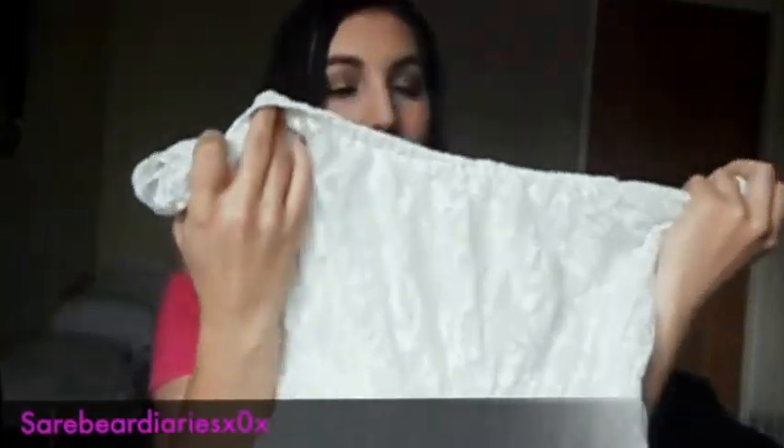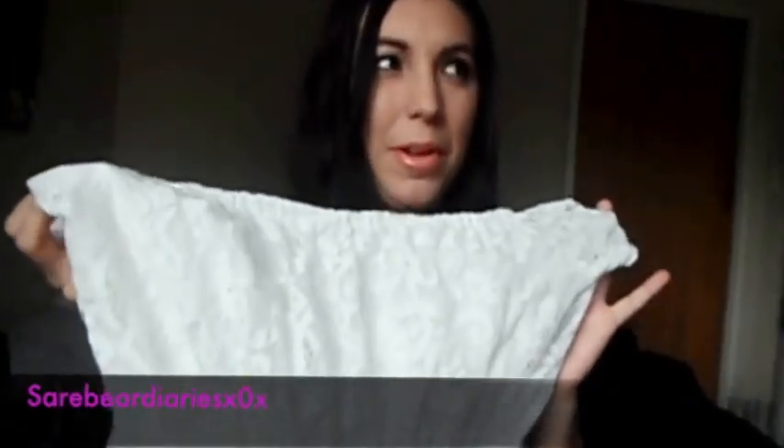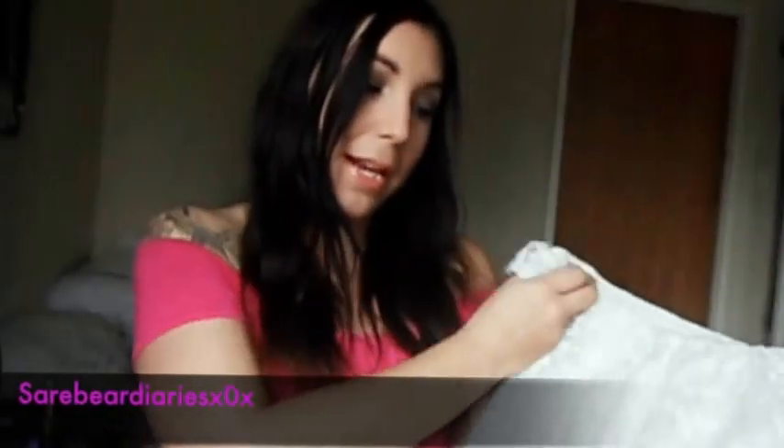Now coming to my favourite items of the haul — my playsuits. I got this lace one from Chiffon Boutique for $30 because they had a big sale. It's off the shoulders, and I love off-the-shoulder tops, so I was all over it. It was super cheap — about $34 including postage. I thought the white was really pretty.